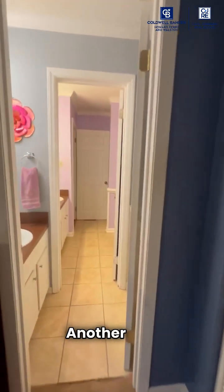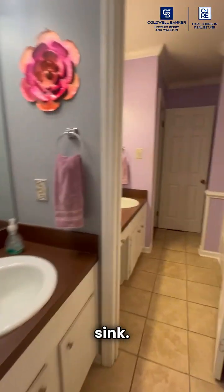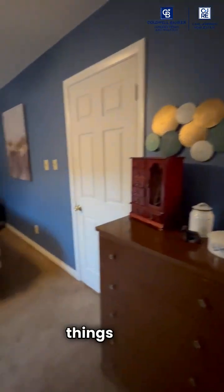Groovy — another half-bath upstairs? Really? What were they smoking in the 70s? The primary bedroom gets its own sink and its own commode. And this door right here leads to where the shower and the full bath connect to the other two bedrooms. You can close it off and you've got a groovy private bathroom all to yourself. I guess they were thinking good things in the 70s!